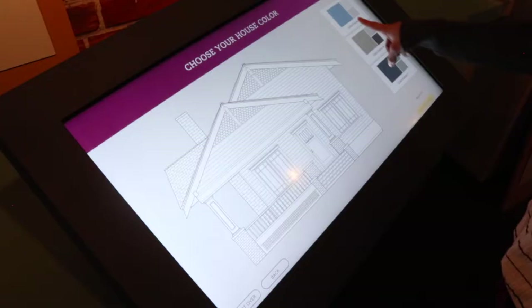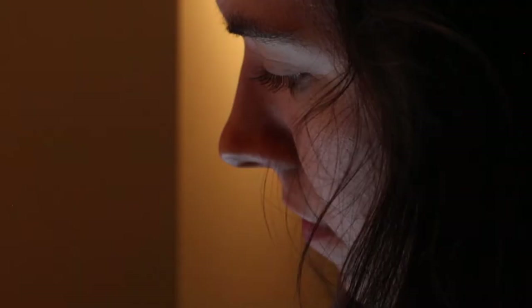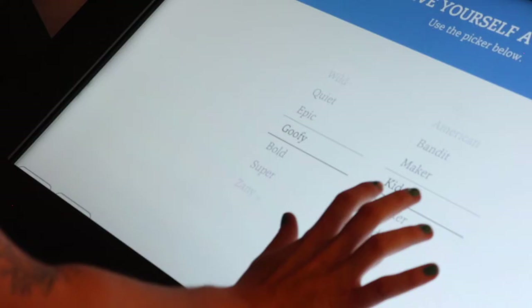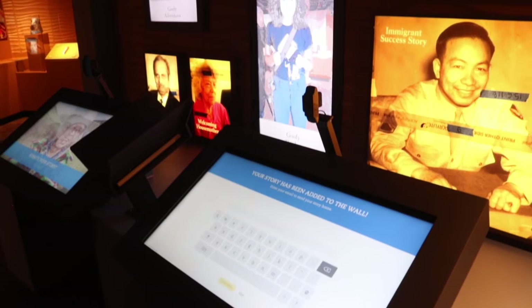This museum experience is really different than what I think a lot of visitors are used to when they go to museums. They might expect to come in and just find text panels to read, but here we have 46 different multimedia experiences, so you're really getting to see history, be part of it, hear it, touch it, and really connect with it. We wanted to make sure that these exhibits and the hands-on activities really do make history relevant to where we are today.